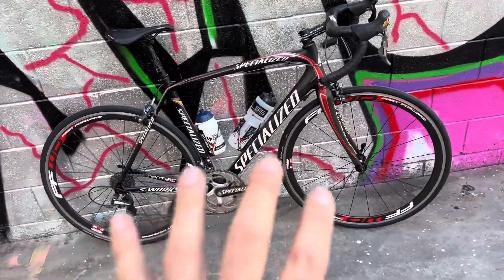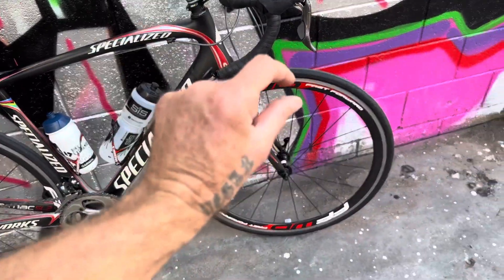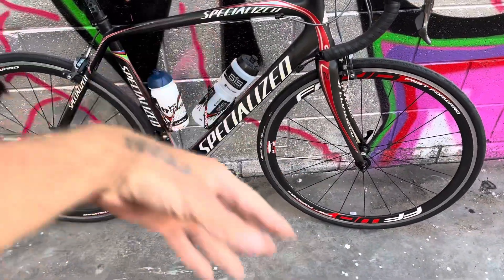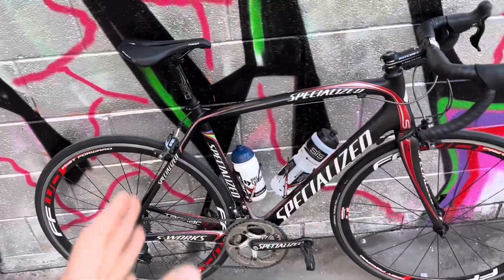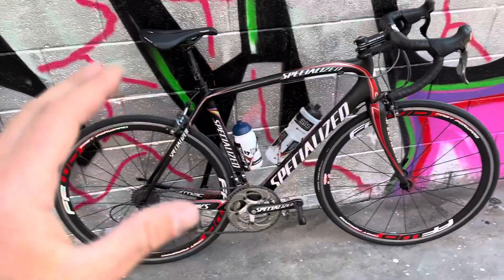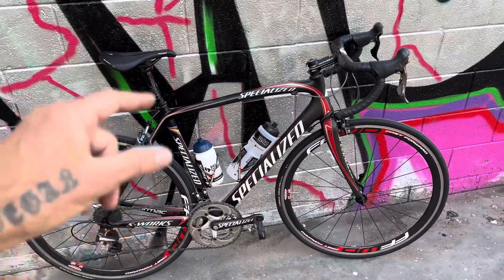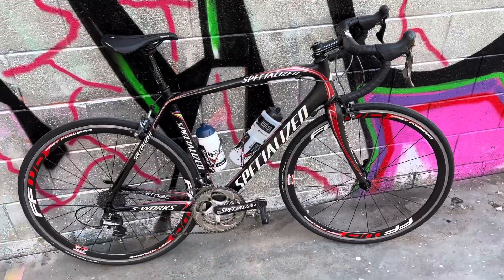Super aero — when the wind hits this thing it just flows all around it, especially with those skinny narrow wheels in the front. The air just flows over. Whereas with the SL8, the wind catches it and you feel the drag. This bike is a pure performer — designed for the best riders.